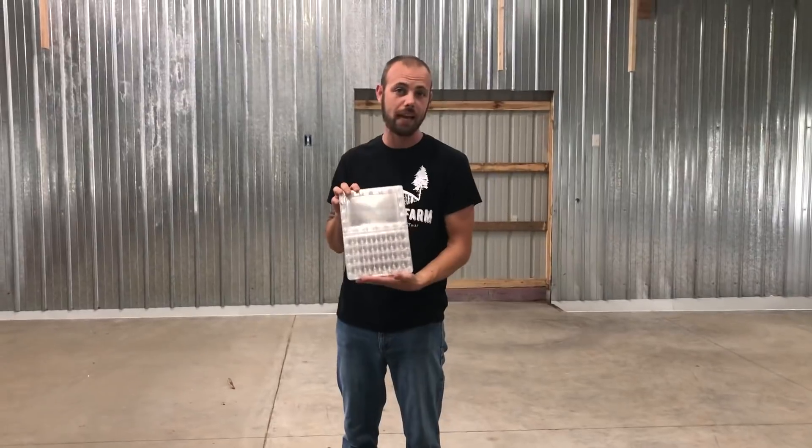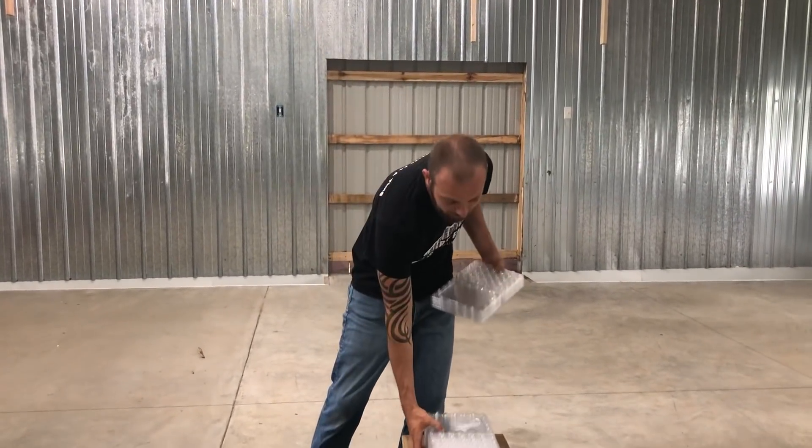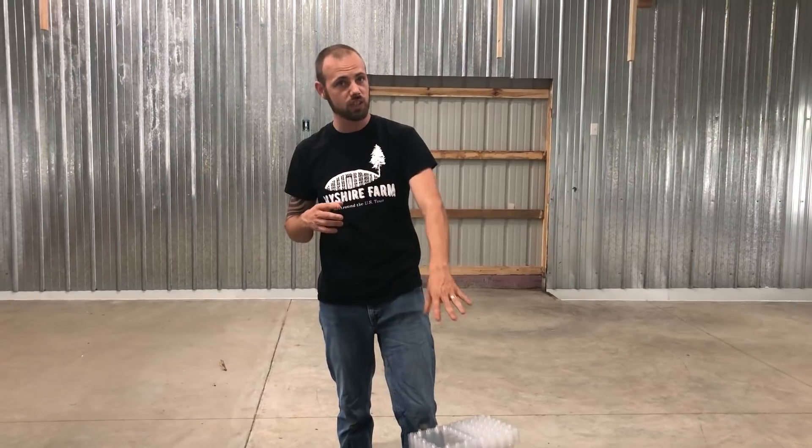For example, I've got a 24-count carton for quail eggs and I've also got a 30-count. These are great for farm pickups, they're great for farmers markets and so on, and I'm going to do a video just on those.